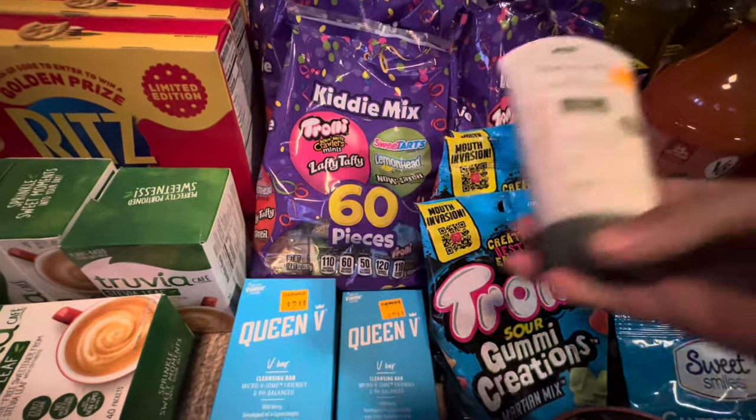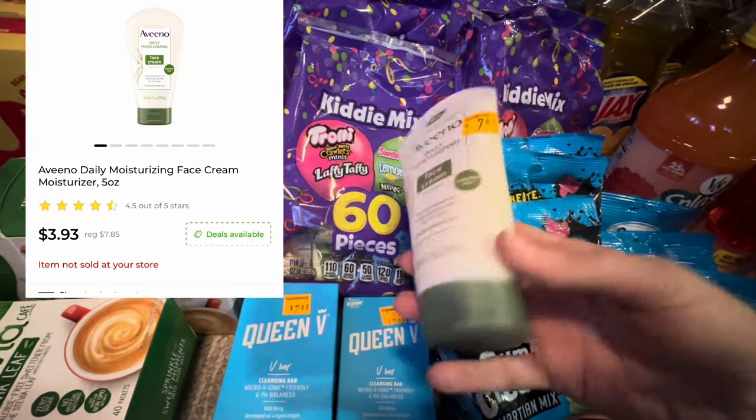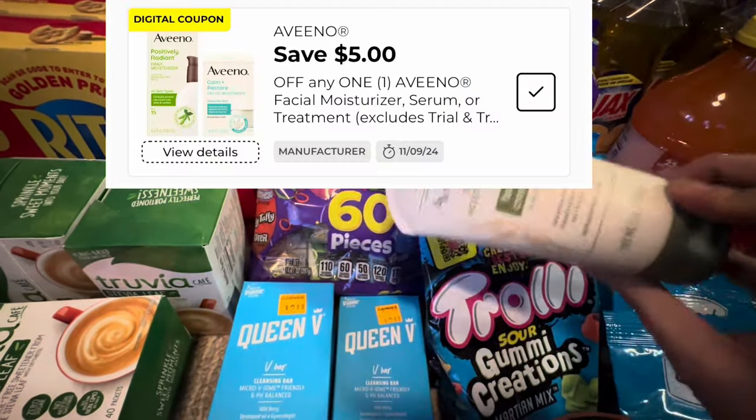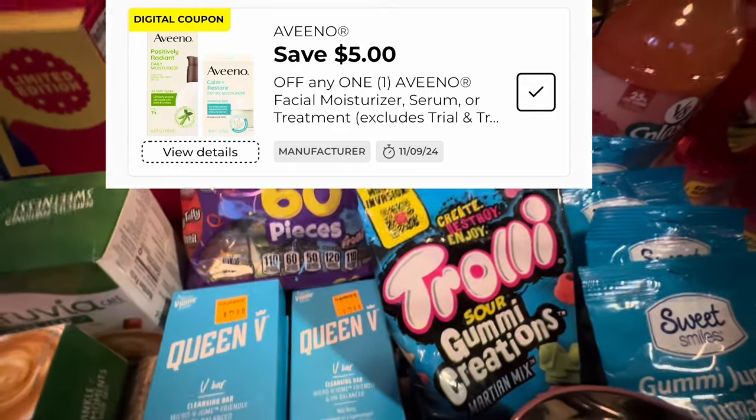Another freebie was this Daily Moisturizing Face Cream. It was around $3 something and I had a $5 off coupon. This was not at an old system store though, so I did not get any overage — it was just free for me.